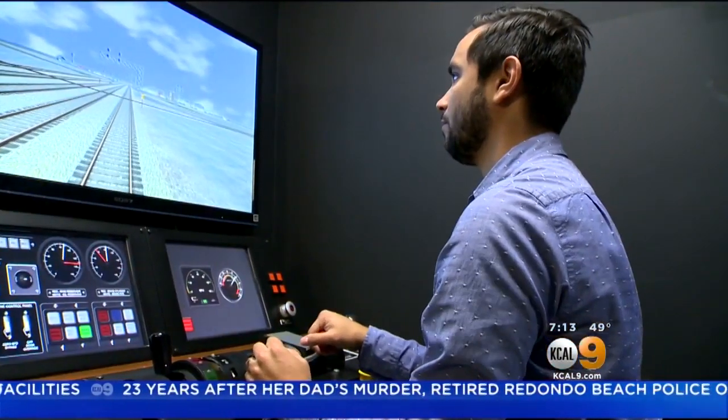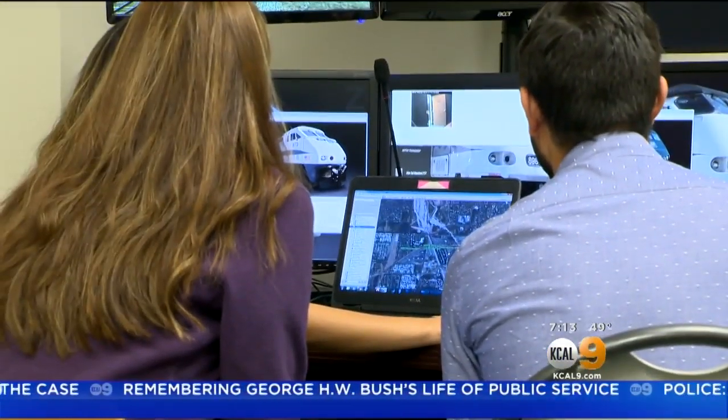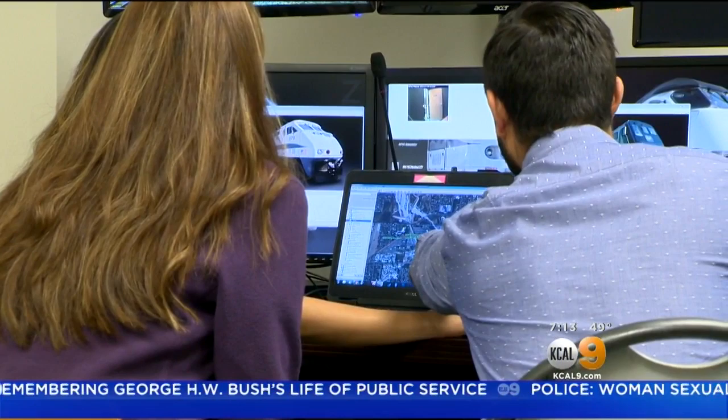Luis Carrosquero is a mechanical engineer and manager of the positive train control system for Metrolinx. His job is to ensure that trains get from point A to point B in a safe manner. Emerald Mancia is a civil engineer and a mapping analyst. She makes sure that everything is programmed and that signals are placed where the engineer is going to see them.